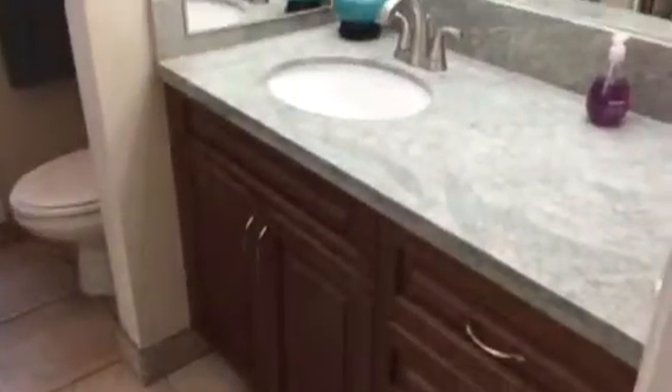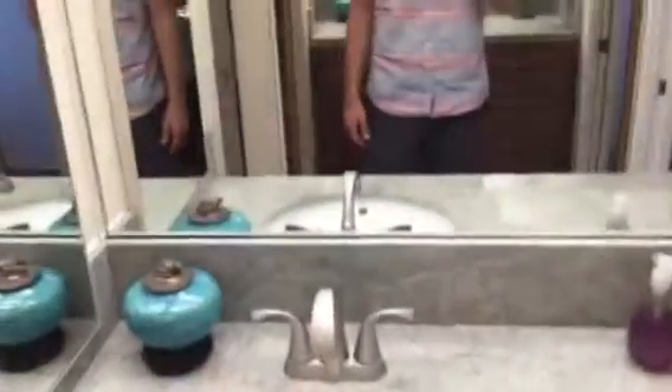Bathroom number two — what looks like 16-inch tile down below. Looks also like quartz, but it is granite. Another stand-up shower. The shower has not been retiled. Washer-dryer is in this one, as opposed to the master. Stainless braided hoses, which is industry standard.